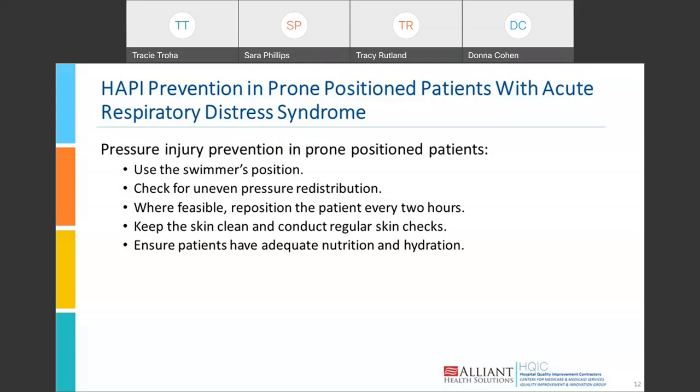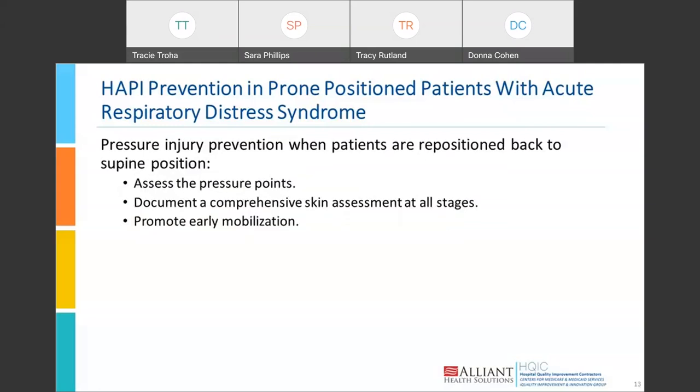For patients who must be prone, use the swimmer's position to avoid uneven pressure on the extremities, and check for any uneven pressure redistribution. Guidelines for prone positioning are available via links in the chat. Reposition the patient every two hours when possible — with many COVID patients that wasn't possible, but it should be done when it can. Keep the skin clean, conduct regular skin checks, and ensure adequate nutrition and hydration. When repositioning patients back from prone, assess all pressure points, document a comprehensive skin assessment, and when patients begin recovery, get them mobilized to help prevent further injury.